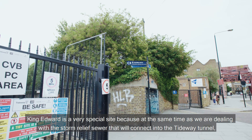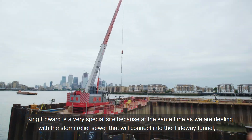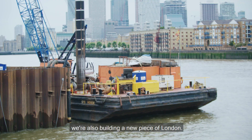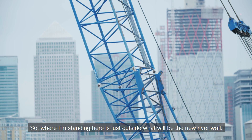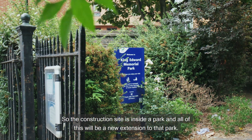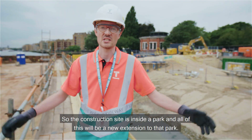King Edward is a very special site because at the same time as we're dealing with the storm relief sewer that will connect into the Tideway Tunnel, we're also building a new piece of London. Where I'm standing here is just outside what will be the new river wall, and the construction site is inside a park — all of this will be a new extension to that park.